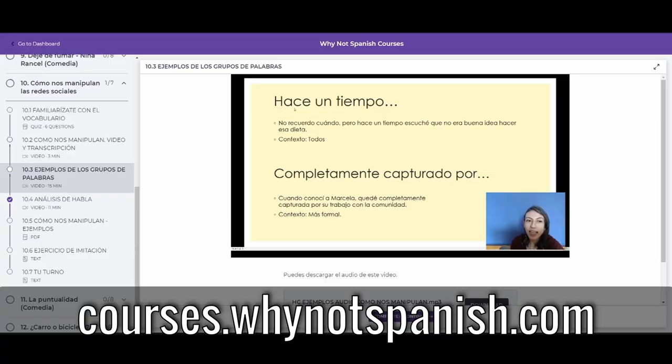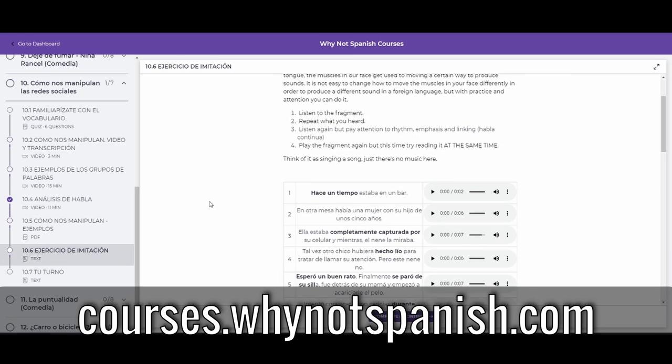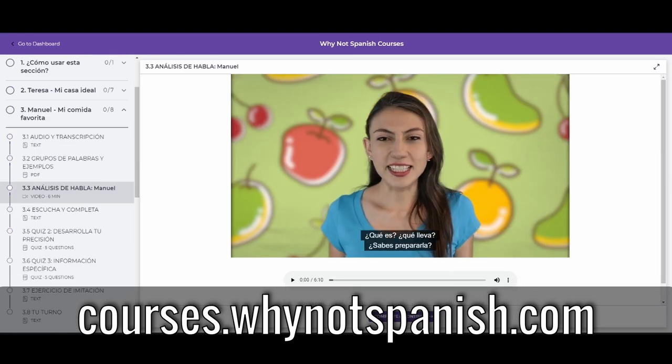Alright, the screwdriver worked like a charm. The fan's installed, the computer's working great, and I learned some names of tools in Spanish. Hopefully you learned a few things as well. Remember, if you need help with your Spanish, we have courses on our website. You can find a link in the description down below or go to courses.whynotspanish.com. And remember, if you're going to learn a language, why not Spanish? Ciao.